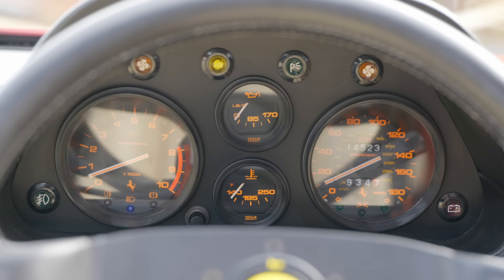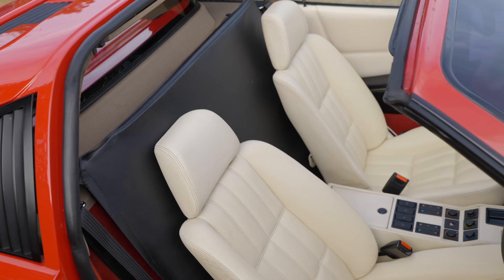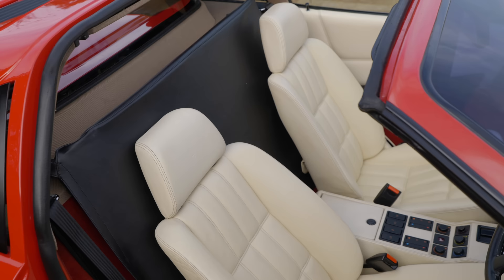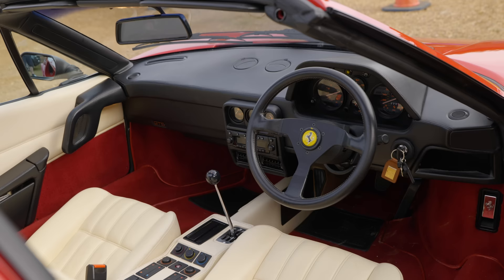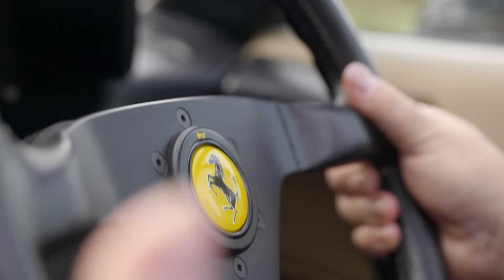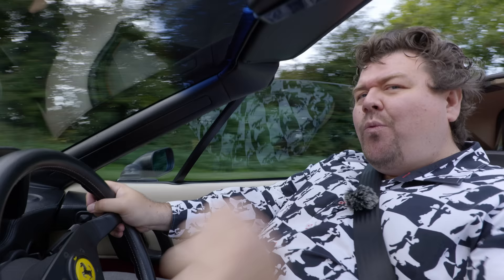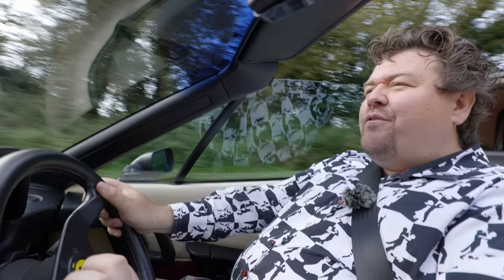I am particularly grateful to Steve for bringing this example out, because it currently has on the clock just over 14,500 miles. Judging from the condition of it, I'm fairly confident in saying they are genuine — this car feels absolutely immaculate. In fact, it's about as close to new as any car of this era I have ever driven. I'm usually quite concerned about cars that have such low mileage, because they're usually hiding problems and tend to have really old tyres on. Although the ones here are a decade old, they look okay and they're going to be replaced soon.